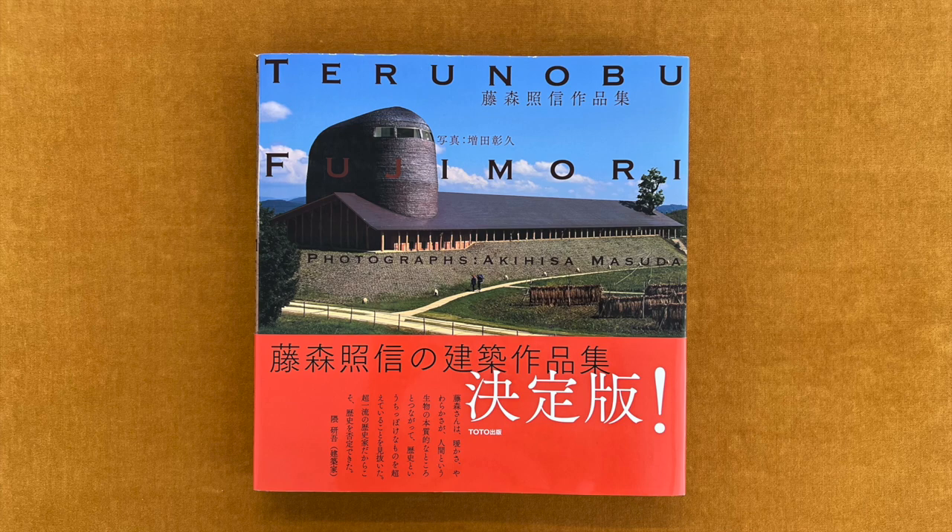Yoro Insect Museum, Kanagawa, 2005. Takeshi Yoro is a well-known anatomist with a wide knowledge of natural history, and he has been an insect lover since his childhood. Now he focuses on thinking about the global environment through insects.